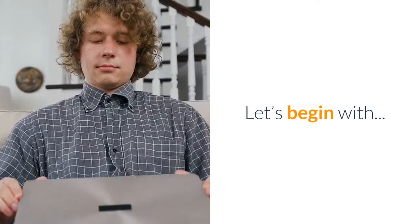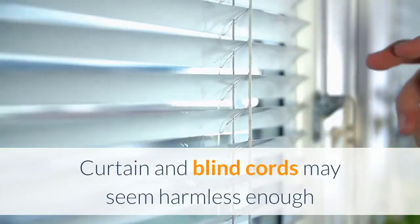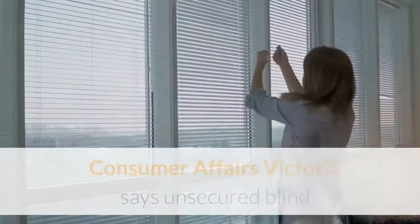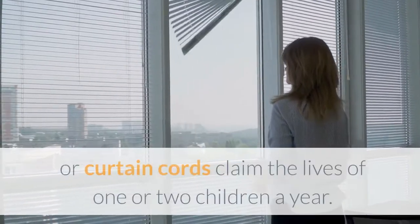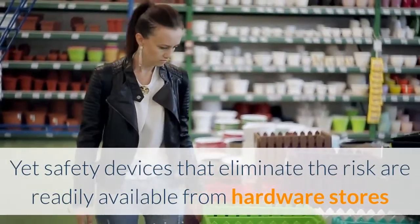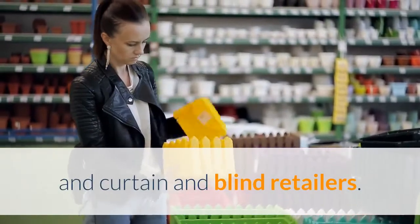1. Hanging cords. Curtain and blind cords may seem harmless enough, but they can strangle a young child with tragic results. Consumer Affairs Victoria says unsecured blind or curtain cords claim the lives of one or two children a year. Yet safety devices that eliminate the risk are readily available from hardware stores and curtain and blind retailers.